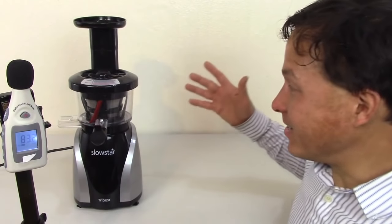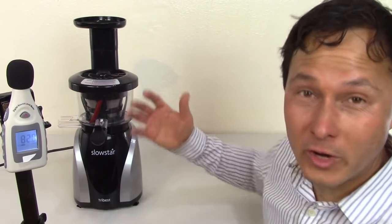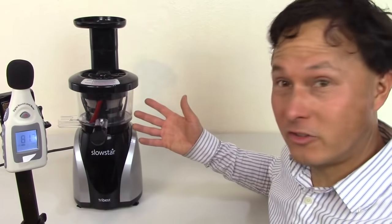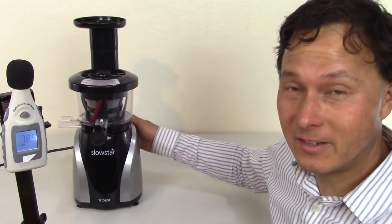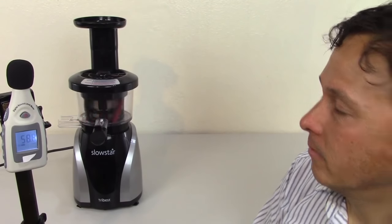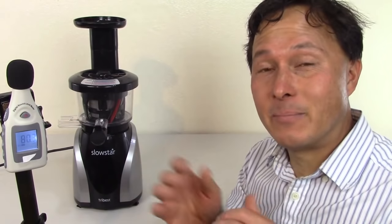Next is the Slowstar SW2020 juicer — another vertical single auger juicer. It's really versatile, has a 10-year warranty, and is $20 less than the VSJ. It also comes with a mincing attachment that allows you to make frozen fruit sorbets and grind up things like garlic and even coffee beans. Check the links below for a comparison between the VSJ and the Slowstar. It tested between 58 and 60 decibels — we'll call it 59.